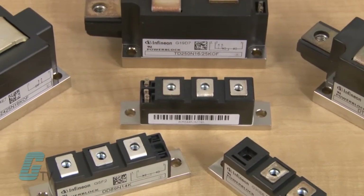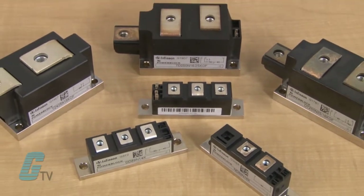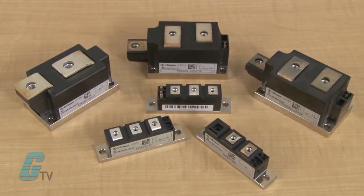These modules contain thyristor and diode pellets, with the rectifier diode blocks ranging up to 4400 volts and a current range up to 1100 amps.